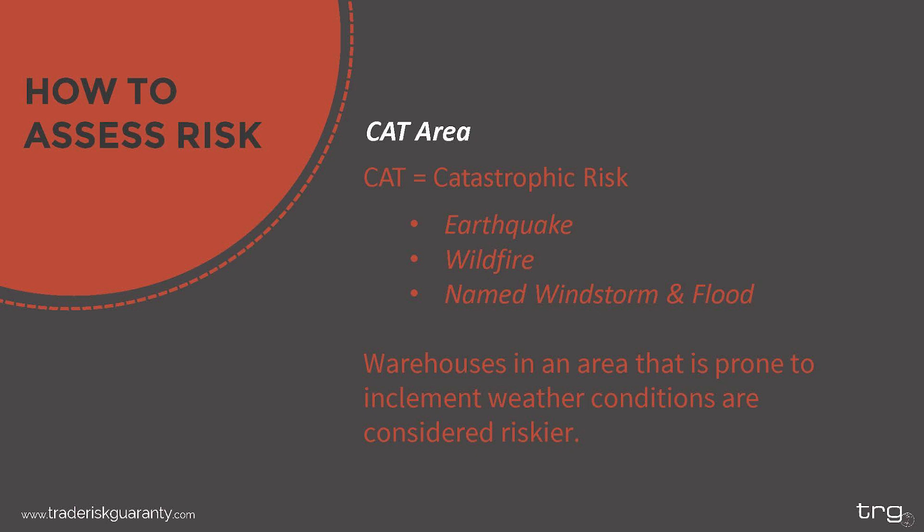Next, consider whether your storage facility is located in a CAT area. CAT stands for catastrophic risk and includes areas prone to earthquakes, wildfires, named wind storms like hurricanes, and flood. Warehouses in a CAT area are considered riskier by insurers. While it is difficult to avoid these areas altogether, it is possible to limit the amount of time your goods spend in that location and how much your risk is concentrated in that area.